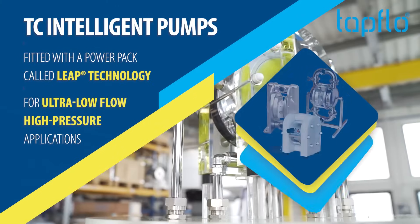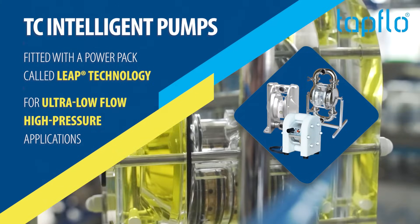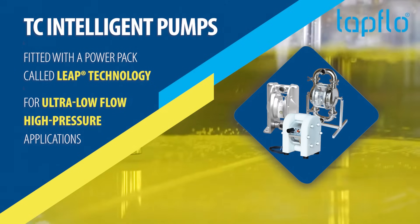TC Intelligent Pumps — fitted with a power pack called Leap Technology, for ultra-low flow, high-pressure applications.